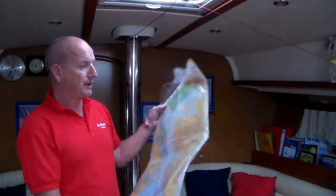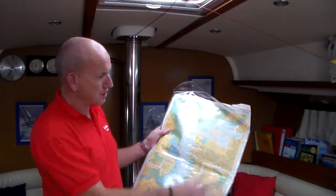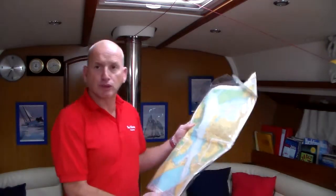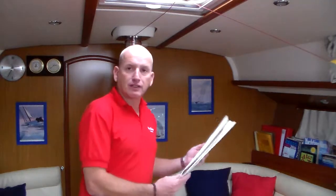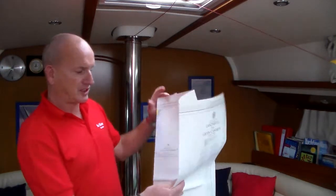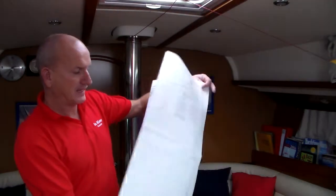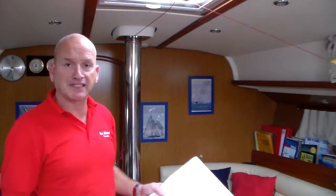This would be maybe a leisure chart portfolio, made up of several different charts. You can see that they're all produced to a size that will fit onto the chart table, so that's a small chart portfolio. Then we look at Admiralty leisure charts — this is a local one here, Lanzarote to Gran Canaria, and you'll see the sort of scale of the chart that's produced.